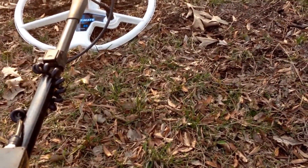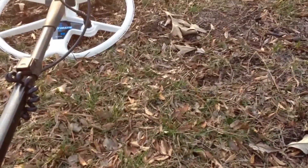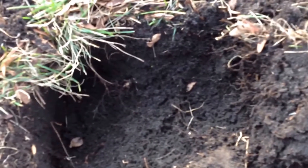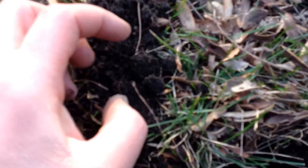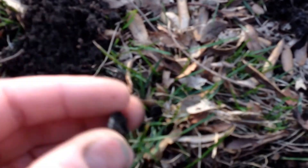I hit it last week and found a wheat penny, and I just found a 1950 wheat penny. Then I got a shallow signal that I wasn't sure what it was — iron or wheat or something. It was coming in with iron one way, silver another. But I dug it and I think I got my first silver of the year. It looks to be a rosie, but I'll take it.